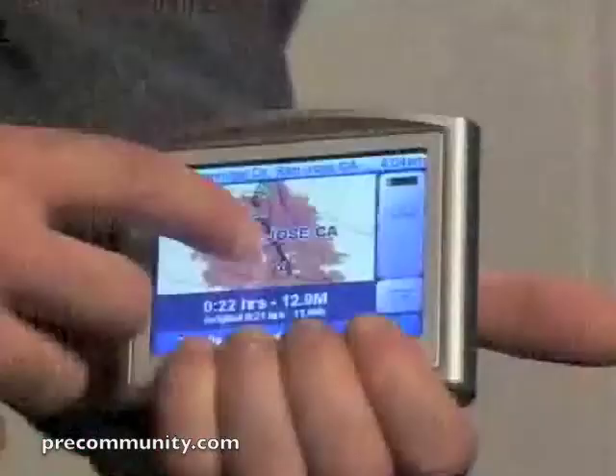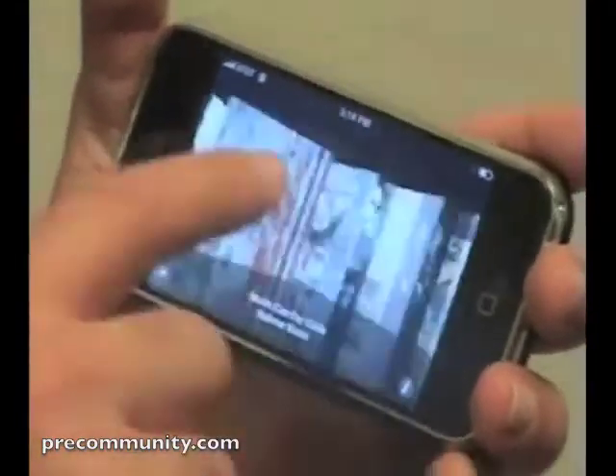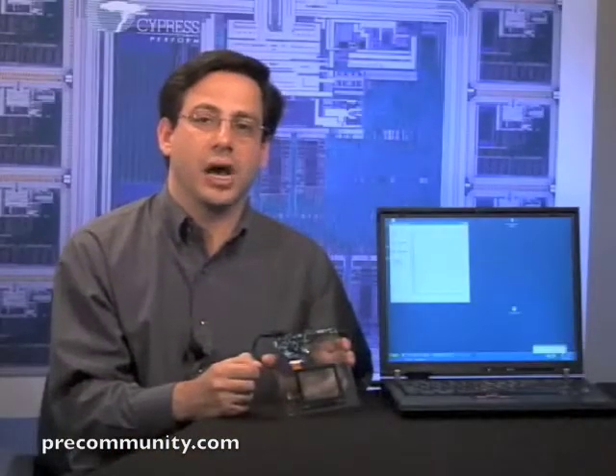True Touch is ideal for cell phones, GPS systems, MP3 music players and much more. It is the most advanced touchscreen technology you'll find on the market. You can use it for a single finger touch, two finger relative gesturing, or even true multi-touch that can interpret up to 10 fingers simultaneously.